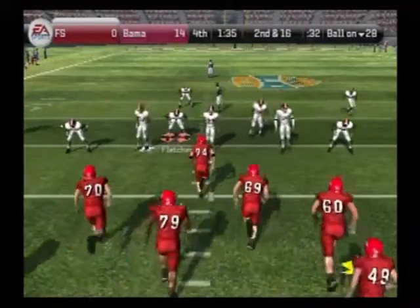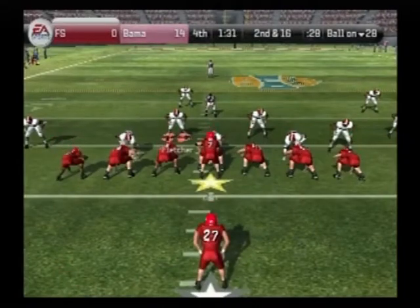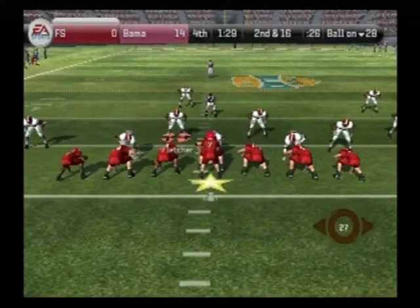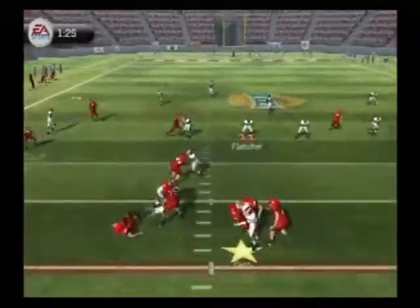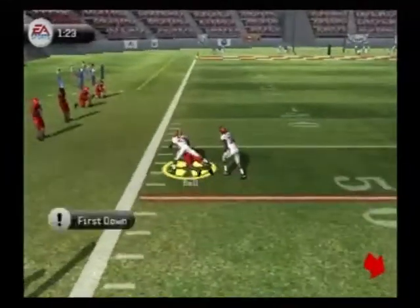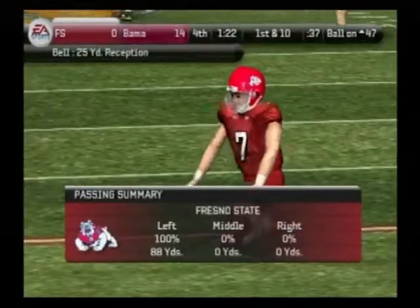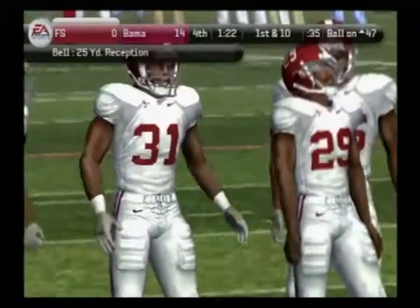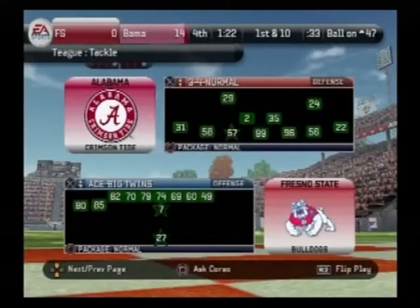From their own 28-yard line, second down. Single set backfield. Carr steps back to pass, steps up, hit as he throws — got it to him on the run. Good catch. And can this guy fly or what? This kid's got to be one of the fastest guys we've had the privilege of seeing all year.